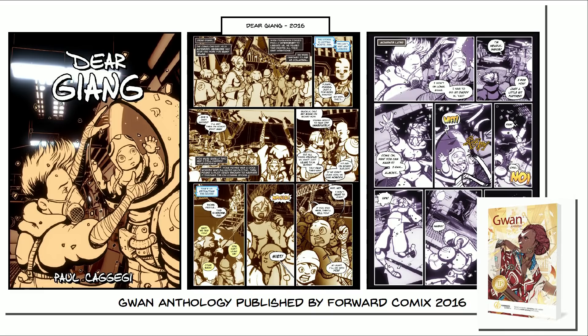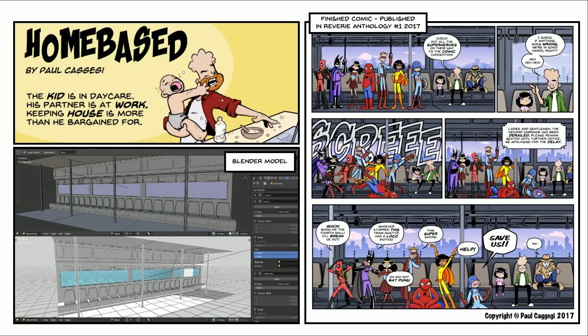Looking back on it now, I'm like, you know, it doesn't look as great as I remember it. And most recently, I've been working on a webcomic based on my personal experiences — superheroes, being a stay-at-home dad, father of two young girls, doing all of that sort of stuff. It's called Home Based, and it's basically just a gag strip comic. A couple of these have been published in various publications in Australia.